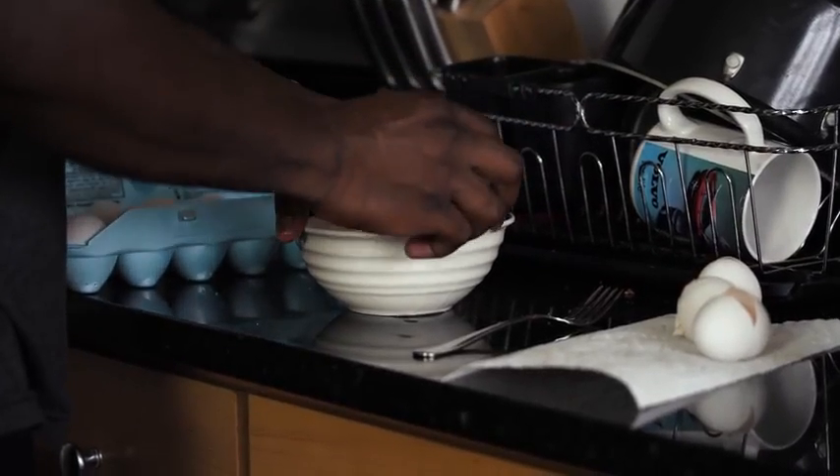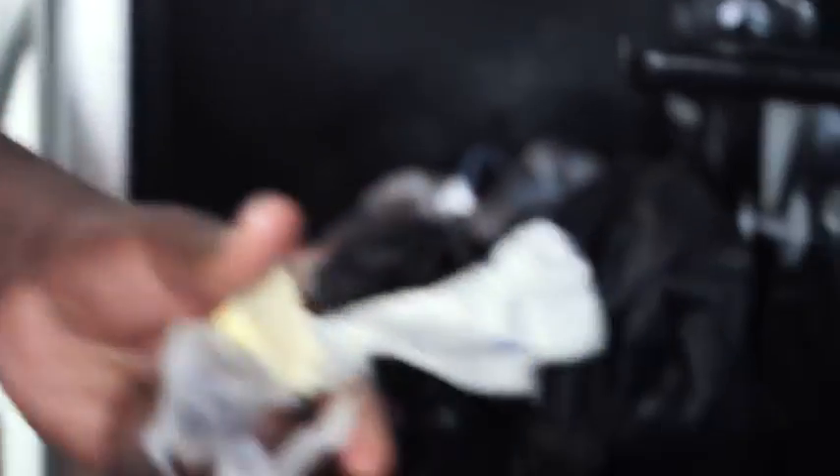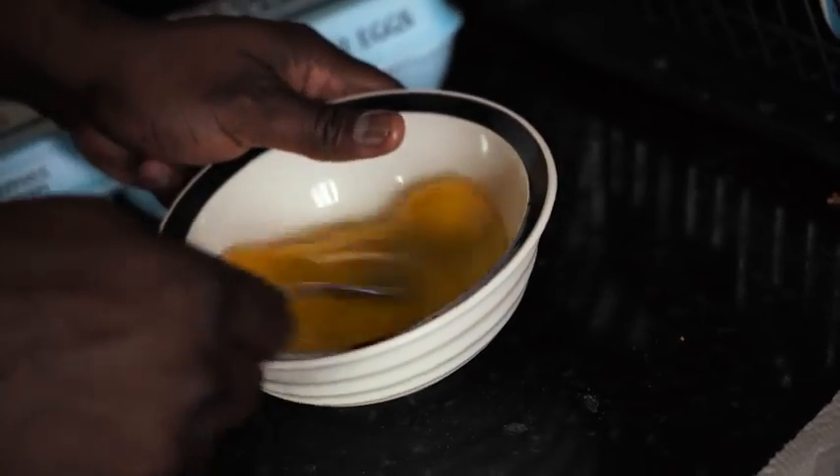Hey Google, skip to instructions. There are seven steps, I'll read them one by one. When you're ready to hear more you can say next step. First step: melt the butter in a medium non-stick pan over medium-low heat. Next step. Second step: crack eggs into a bowl, add a pinch of salt, and whisk until well blended.